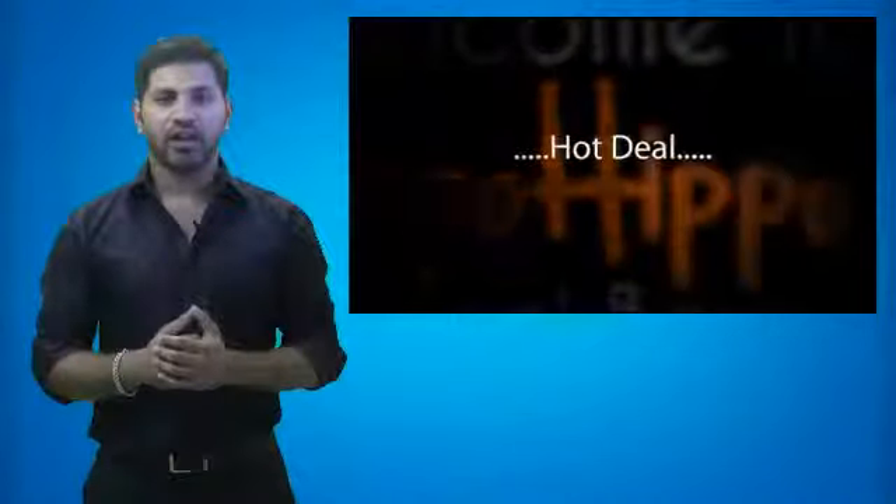And now, the hot deal I've got for you is on this projector, you can see right here. We did our research and the lowest price we found on this projector is updated in the title section of this video. Since our job is to find you the lowest prices, we will continue to update the title of this video with the lowest price.